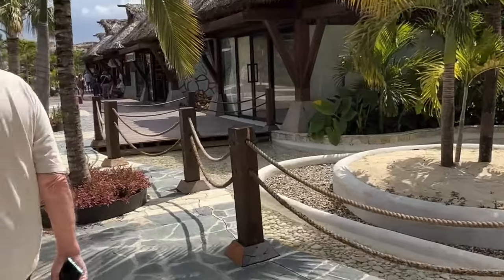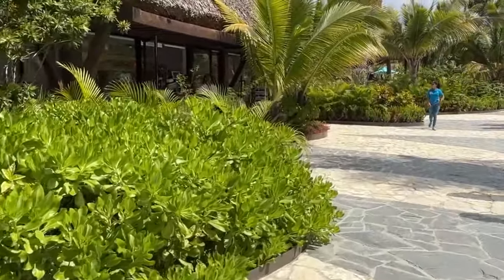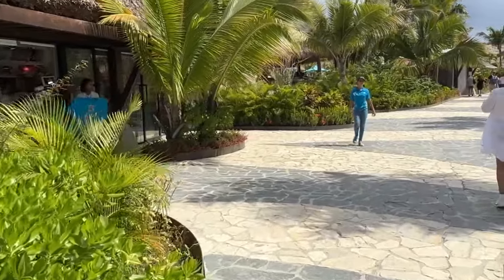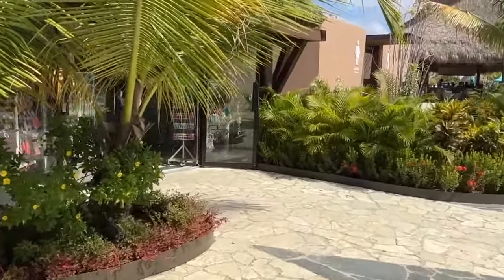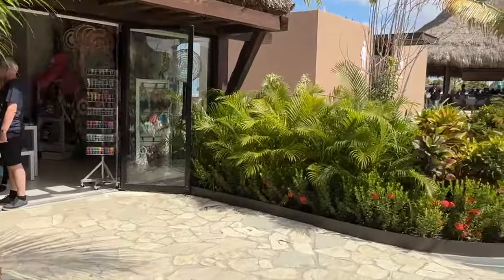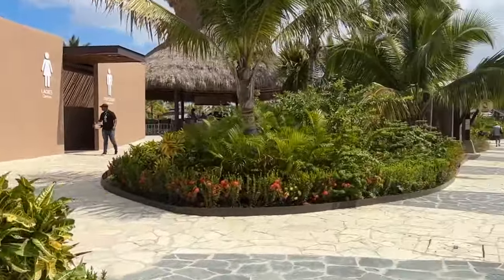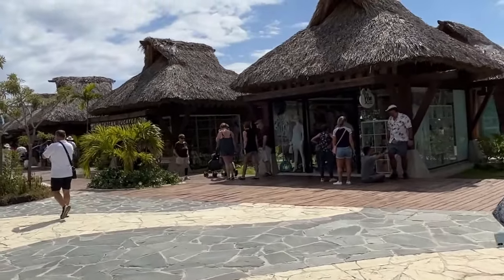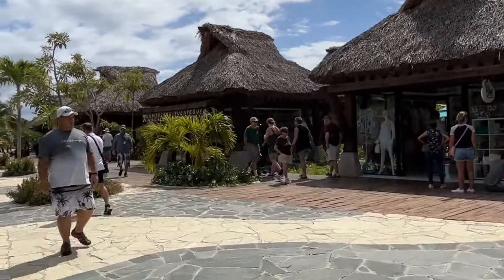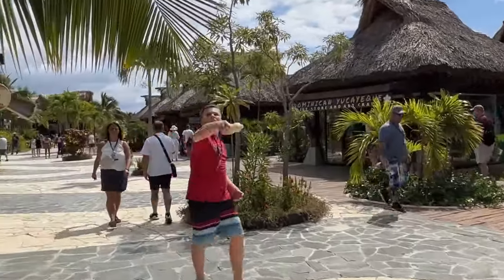It looks new and it is very nice. It is a post-pandemic cruise port. The first thing you notice when you get off the ship is it doesn't look exactly like some other cruise ports. I talked about why we like San Juan, where you get off and just walk into the city. Not all ports are like that. The ones that aren't generally have a very curated experience for you when you get off.